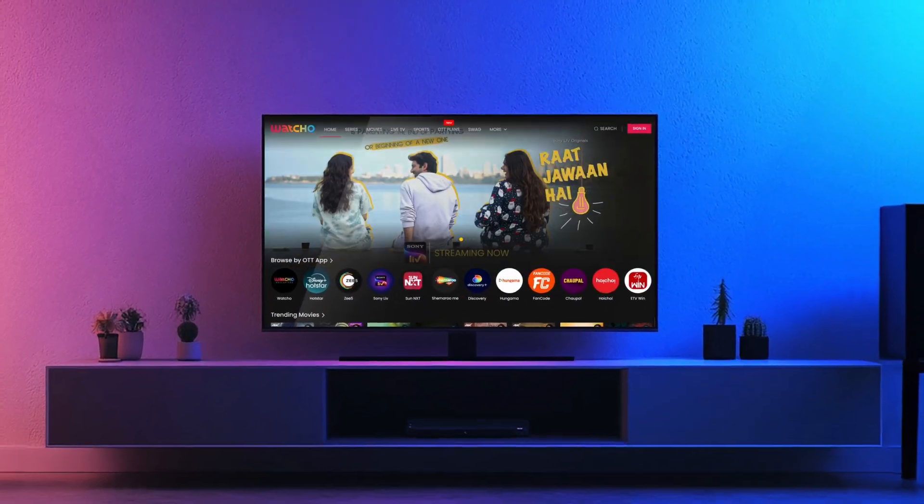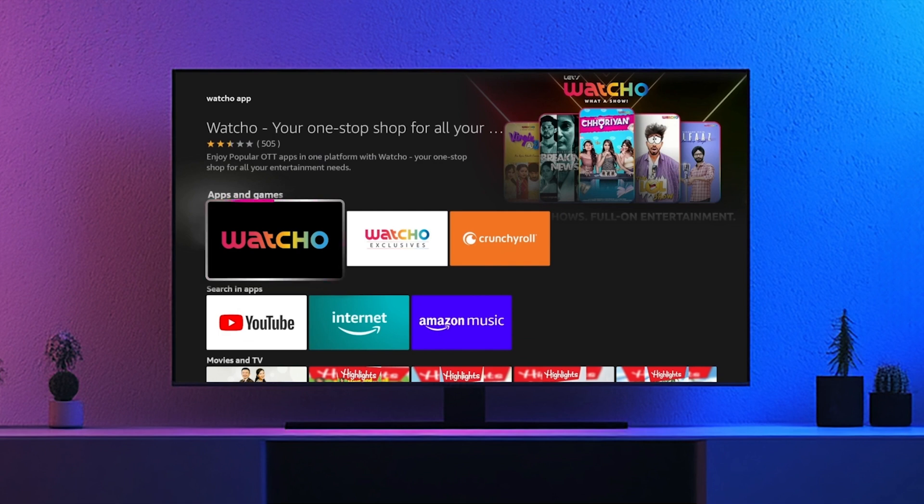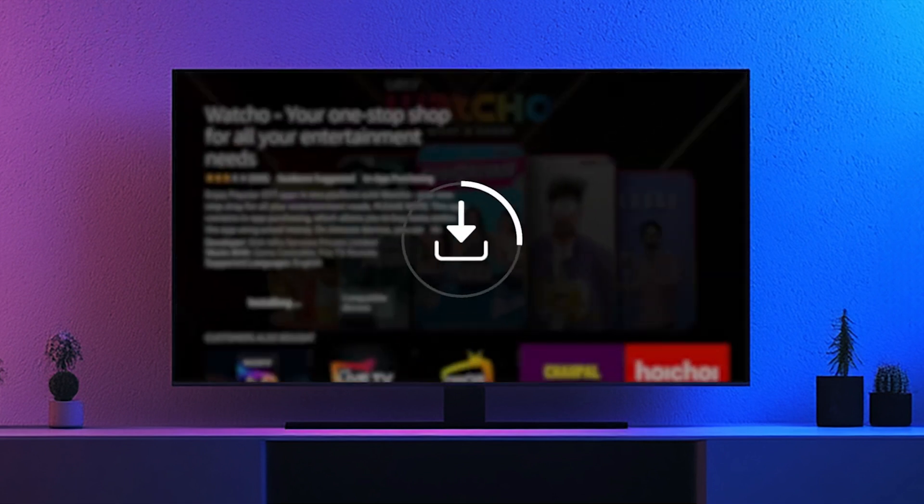Now sit back and enjoy all the latest content with Watcho. To begin your entertainment journey, download the Watcho app on your Fire TV.